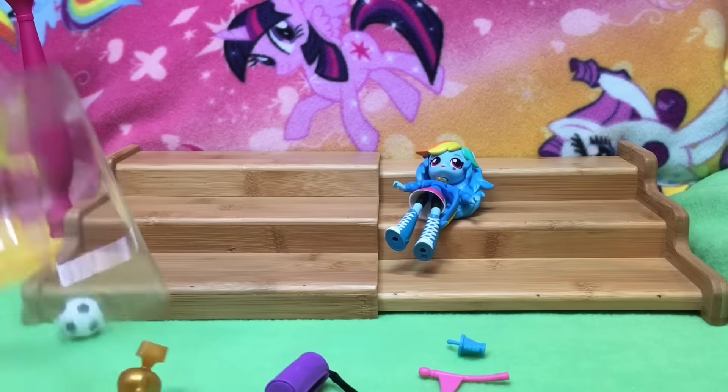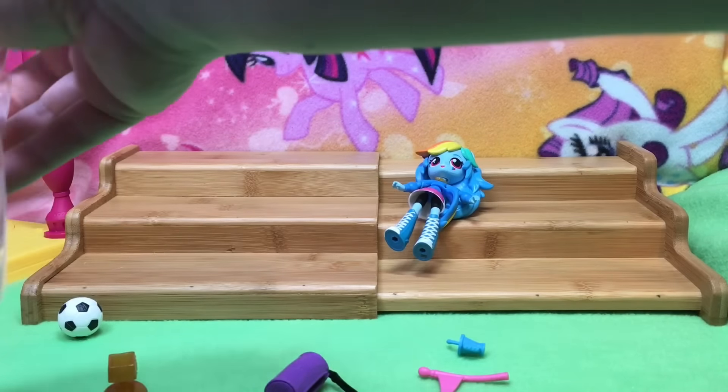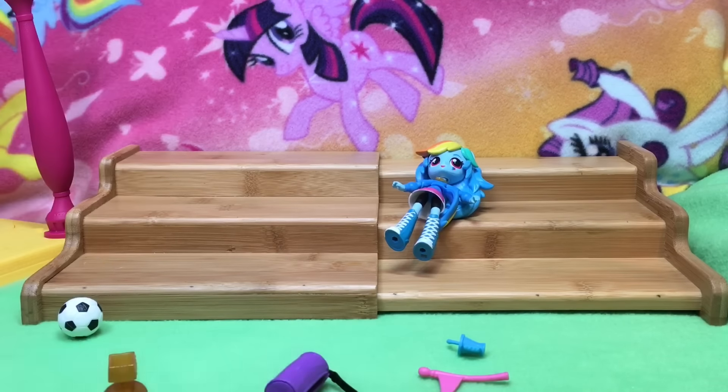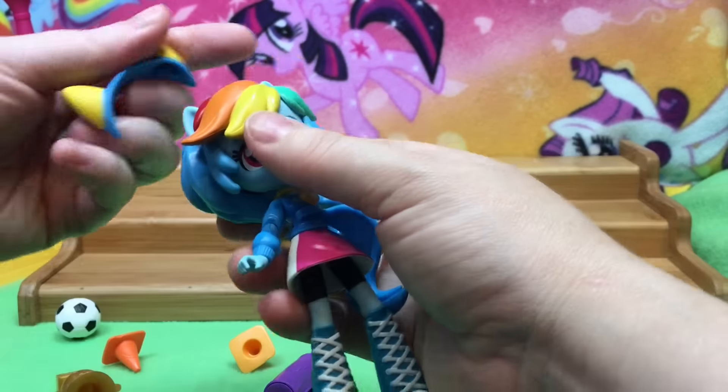I think that would be perfect for one of the Claudine from the Monster High. That would be — that's a really good idea. That kind of fits like a Claudine-ish purse. Look how much stuff she comes with. Let's put on her pony ears — these fit over her ears.